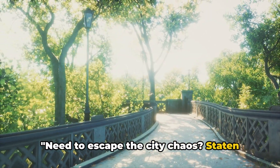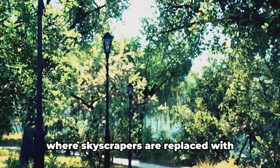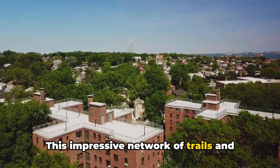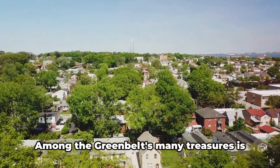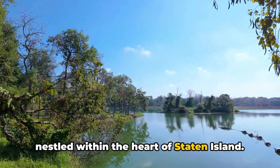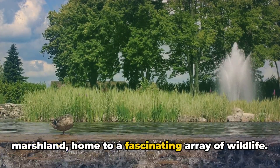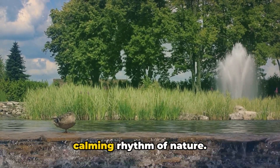Need to escape the city chaos? Staten Island's green retreats are just what you need. Imagine a place where the city's hustle and bustle fades into the background, where skyscrapers are replaced with towering trees, and the symphony of traffic gives way to the gentle rustling of leaves. That's exactly what awaits at Staten Island's Greenbelt. This impressive network of trails and parks sprawls across an expansive 2,500 acres. Among the Greenbelt's many treasures is High Rock Park, a haven of tranquility nestled within the heart of Staten Island. Here, serene ponds mirror the sky, creating a picturesque scene that feels miles away from urban life. Wander around and you'll come across marshland, home to a fascinating array of wildlife — an idyllic spot to sit back, enjoy a picnic, or simply immerse yourself in the calming rhythm of nature.